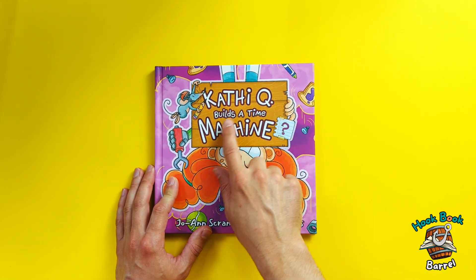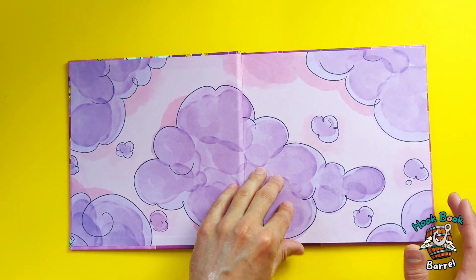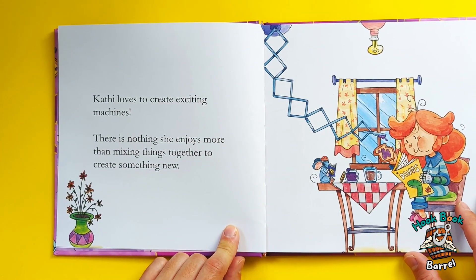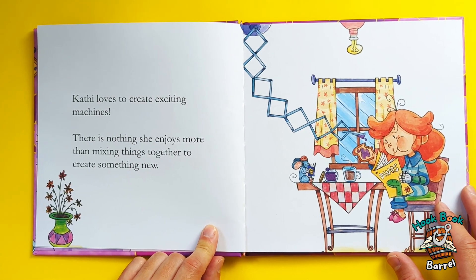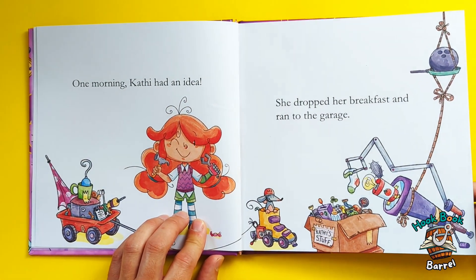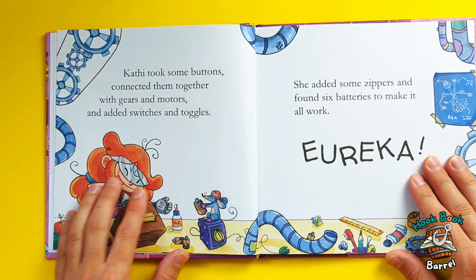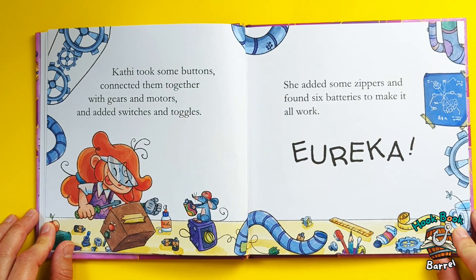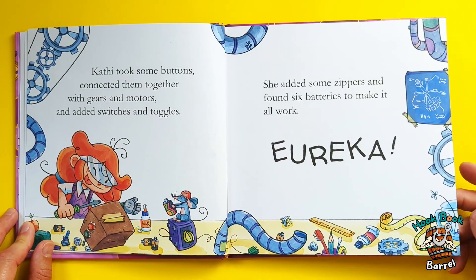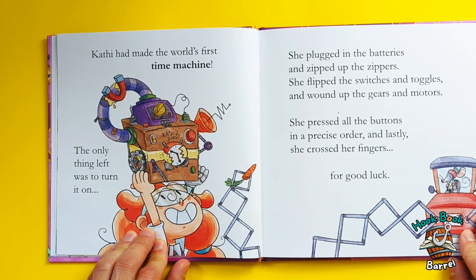Kathy Q Builds a Time Machine? Let's have a look. Kathy loves to create exciting machines. There is nothing she enjoys more than mixing things together to create something new. One morning, Kathy had an idea. She dropped her breakfast and ran to the garage. Kathy took some buttons, connected them together with gears and motors, and added switches and toggles. She added some zippers and found six batteries to make it all work. Eureka! Kathy had made the world's first time machine!